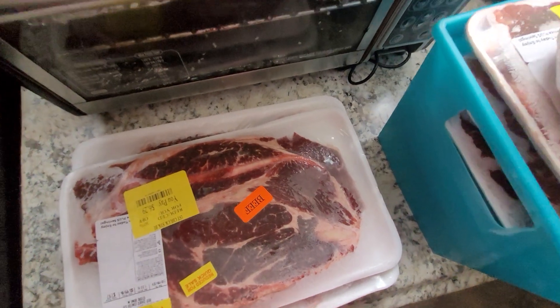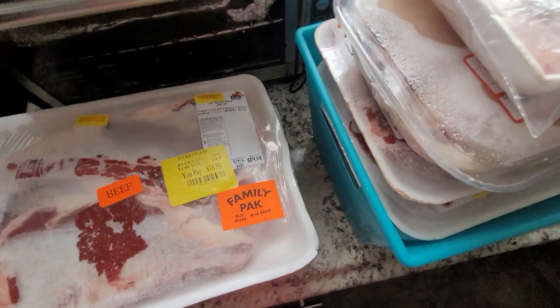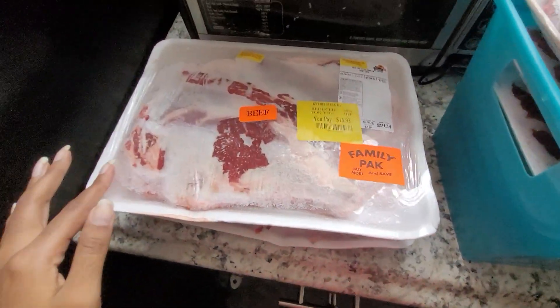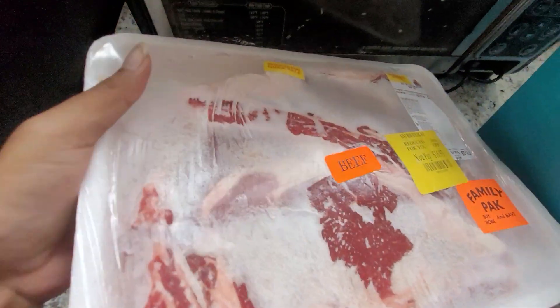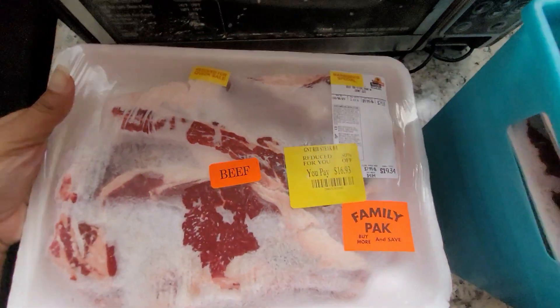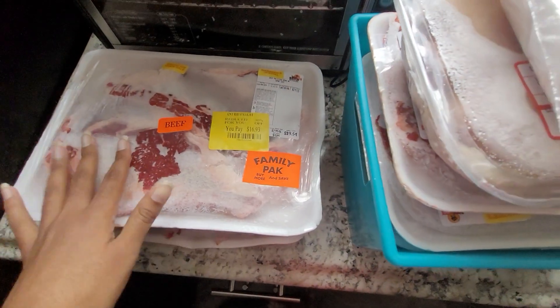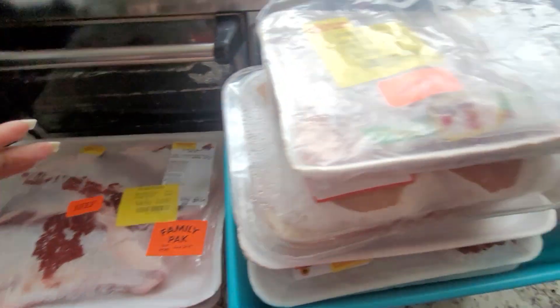Now they are not cut exactly how I typically want them — they're not as thick because I didn't go to the butcher. But they're about an inch thick, which is actually not that bad. Sometimes they cut them a little thinner and I just find the ones that are at least half an inch thick. But it is what it is — we're trying to stay on budget.